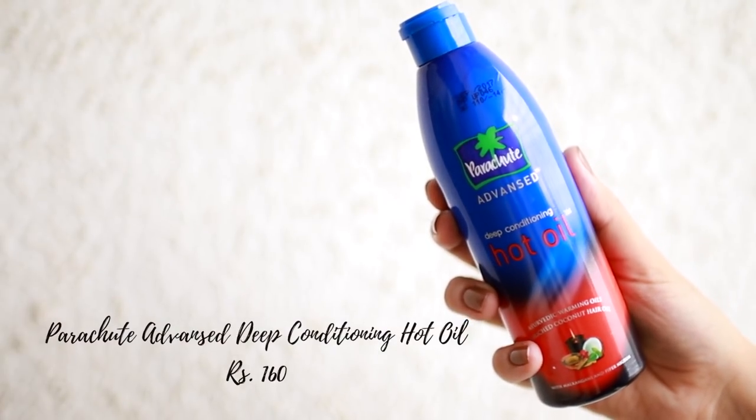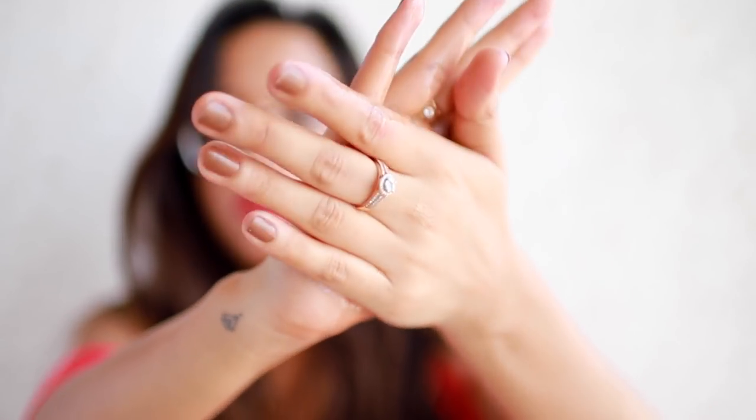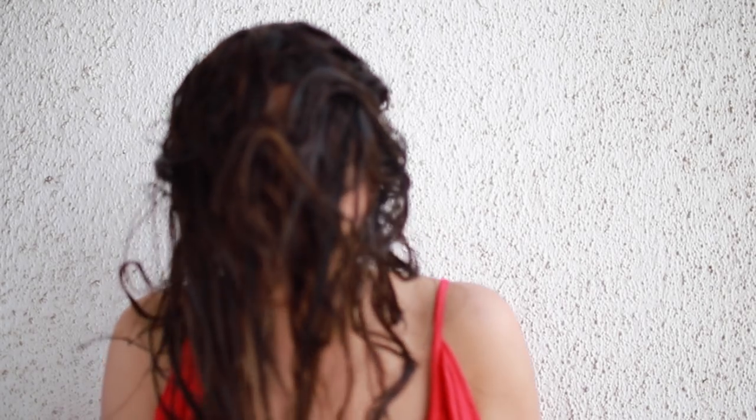Next I have the Parachute Advanced deep conditioning hot oil. I think this is an absolute must-have when it comes to winter skincare - it just smells divine, it's inexpensive, and it just works to condition your hair. I went ahead and washed all of the oil off, got out of the shower, washed my hair, and had a really nice bath.